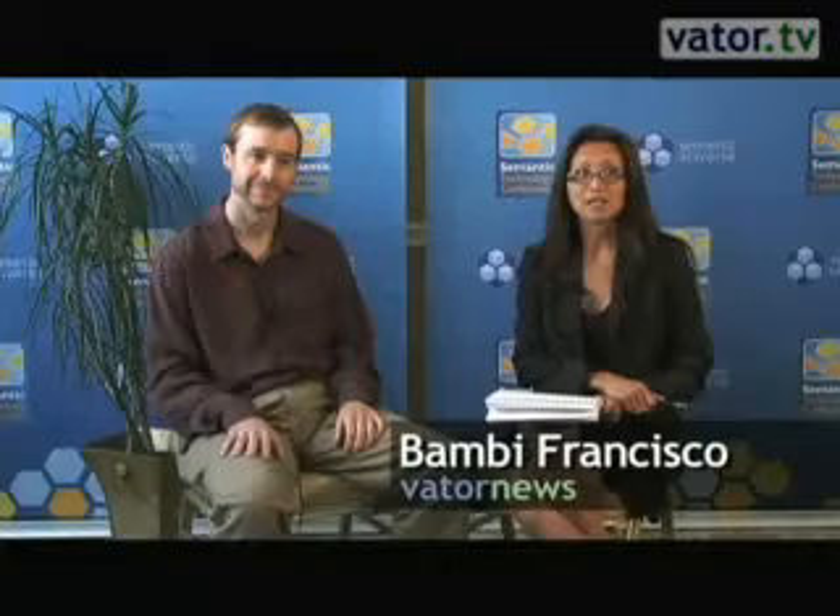I'm Bambi Francisco and I'm here at the 2009 Semantic Technology Conference, speaking with Andrew Tompkins. He's the chief scientist of Yahoo Search.